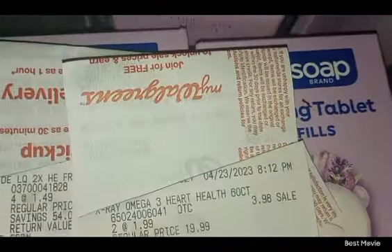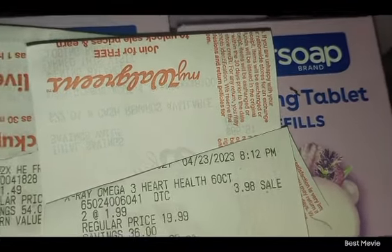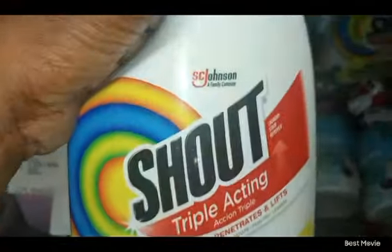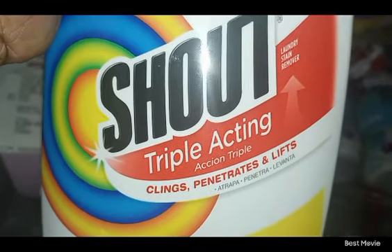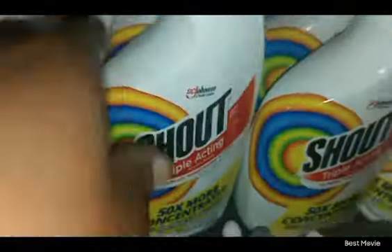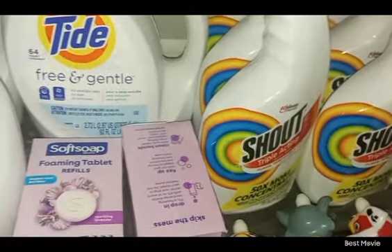I also got these soft soaps. I'm missing a receipt, but these were a dollar something — if you watched the whole video you know how much they are. And the SC Johnson Shout triple-acting laundry stain remover — clings, penetrates and lifts. I got nine of those and didn't share any since they didn't honor the price.